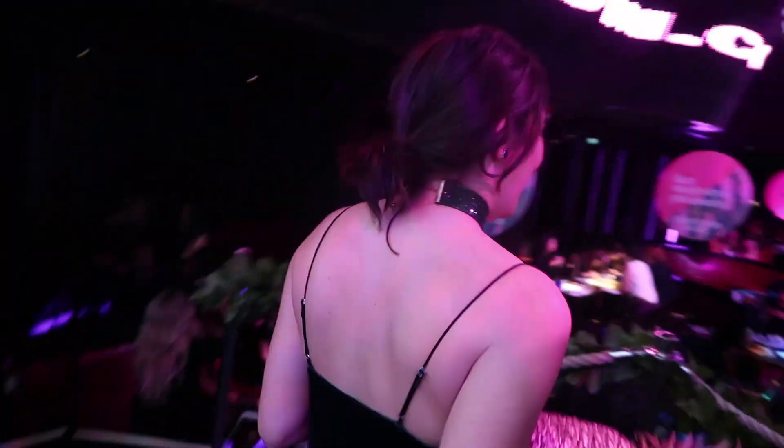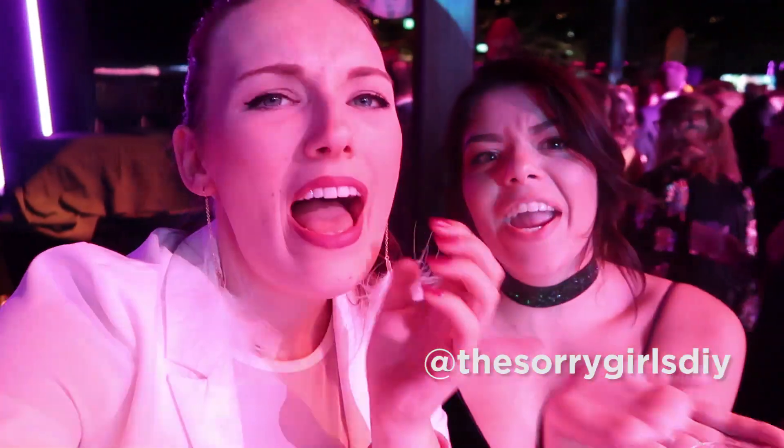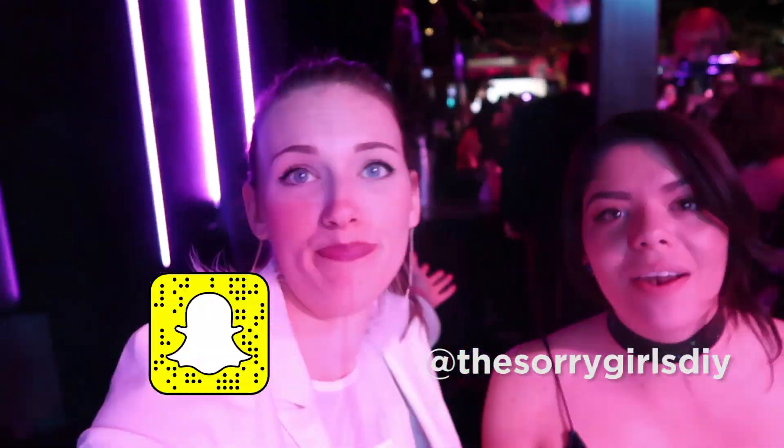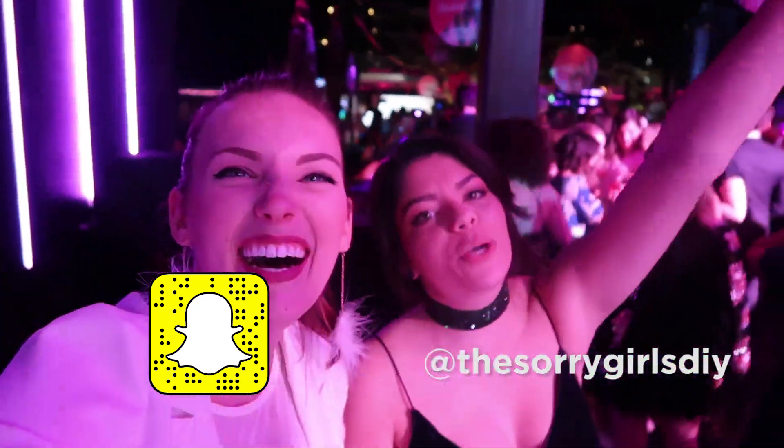Just stealing some pineapples for some photo ops. To see those pictures you guys have to go check us out on Instagram. And if you're not already following us on Snapchat, go to our Snapchat and see everything that happens in the moment.